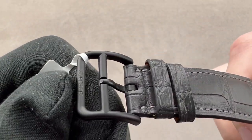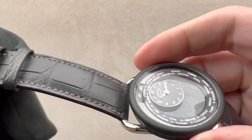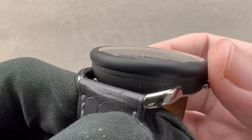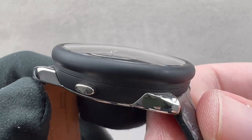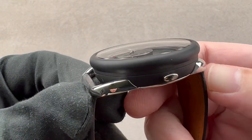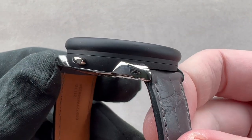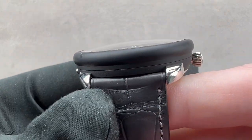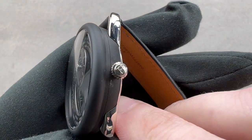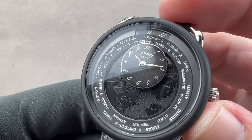We also have a matching Arceau style buckle in DLC matte black titanium. The DLC is nice because it's exceptionally scratch resistant, usually rendered in satin brushed or polished. Here we have a matte media blast that's fairly unique for a DLC application. You can also see the metal hardware is platinum and high polished, and that the watch swells considerably from the case back up to the bezel. We have a Hermès branded crown, and then a dial that defies categorization.